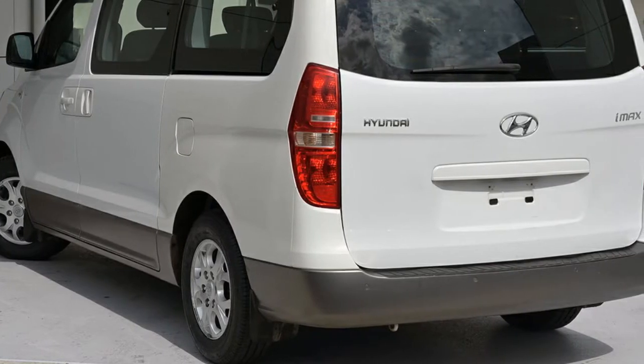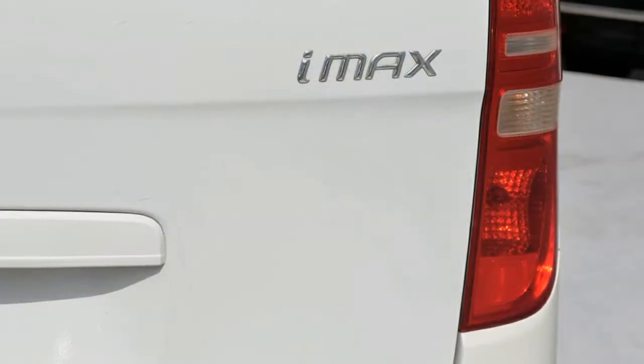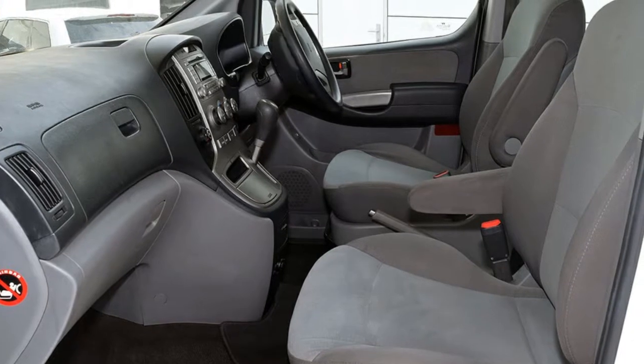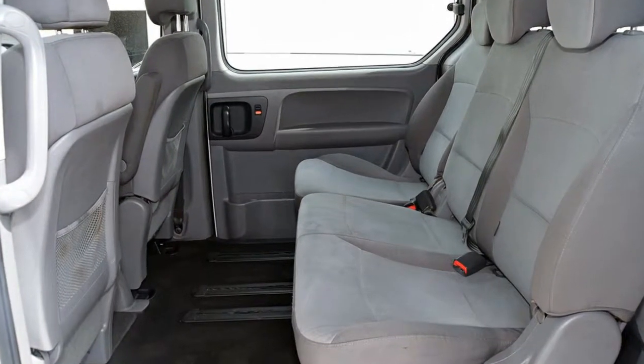This vehicle has all the features you could dream of: remote central locking, alloy wheels, power steering, air conditioner, a CD player. The anti-lock braking system will help deliver you safely to your destination and more.